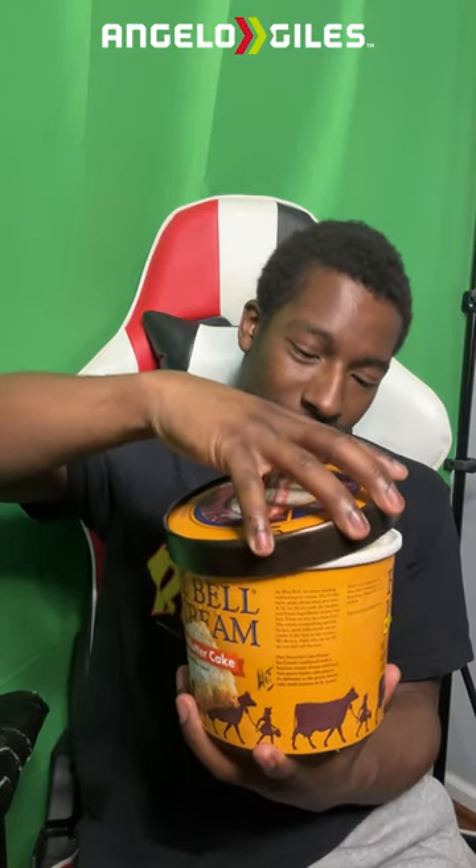So the price on this at Food Line — there was no sale or anything for it — it was like $9. But again, you're getting a half gallon, so you really can't complain too much.